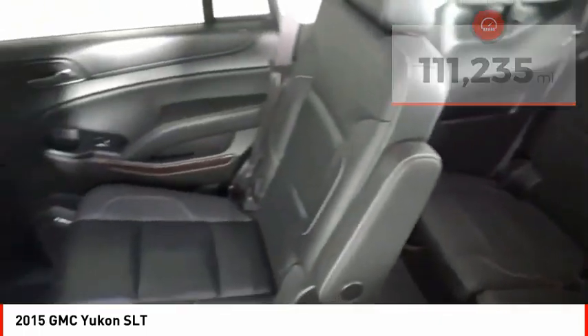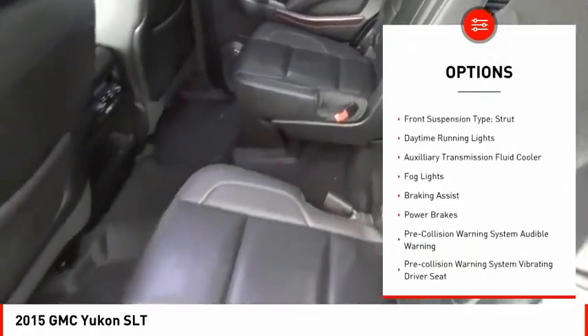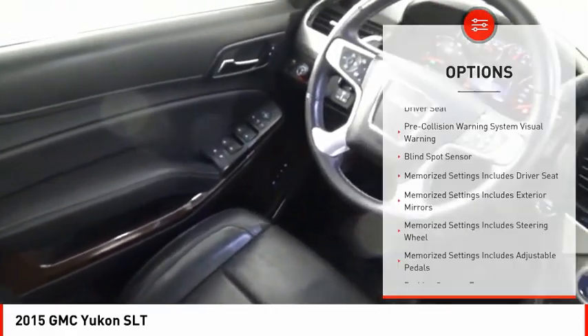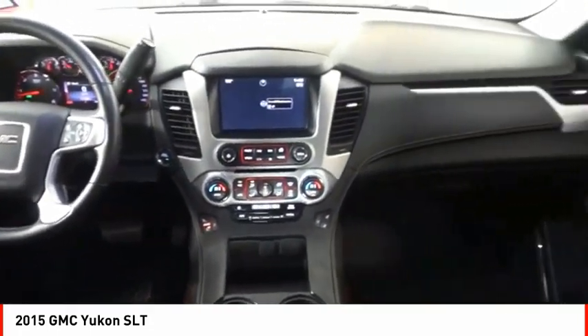Here are some of this vehicle's great options: remote engine start, traction control, stability control, roll stability control, front suspension type strut, daytime running lights, auxiliary transmission fluid cooler, fog lights, braking assist, and power brakes.